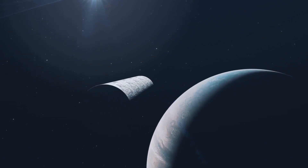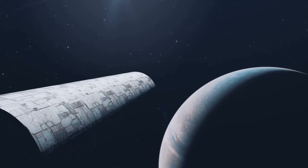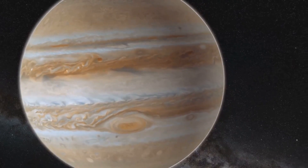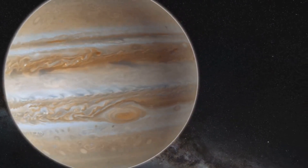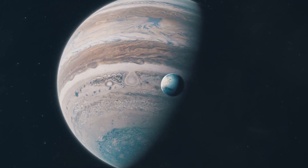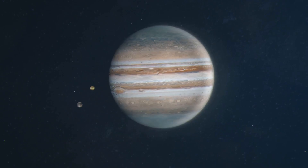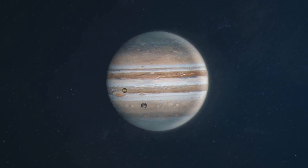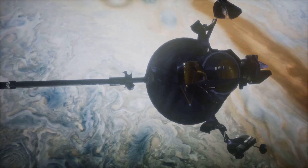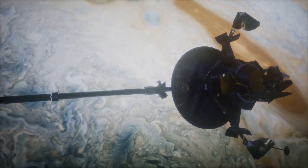The speed required to enter Jupiter's orbit is around 60,000 kilometers per hour. Achieving this involves carefully calculated maneuvers — it's like threading a needle, but with a multi-ton spacecraft and a planet over 11 times the diameter of Earth. The first maneuver is called a gravity assist, which uses the gravity of a planet to alter the speed and trajectory of the spacecraft. In this case, we use the gravity of one of Jupiter's moons, often Ganymede, to slow us down. Once lined up, the spacecraft fires its engines in a move known as the Jupiter Orbit Insertion.